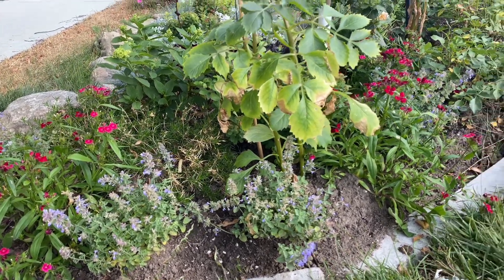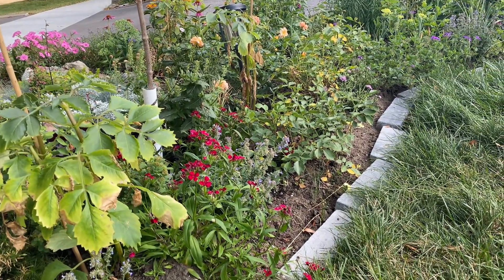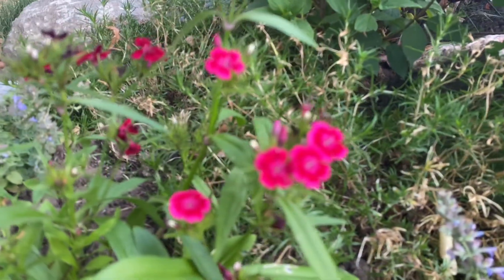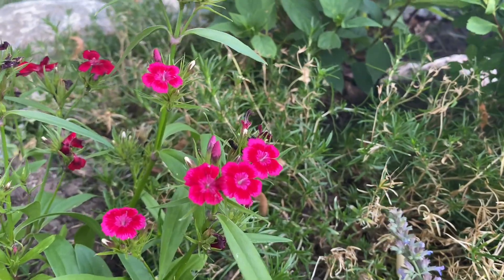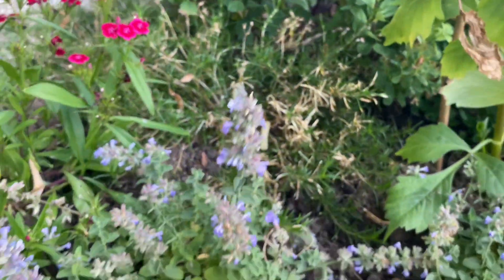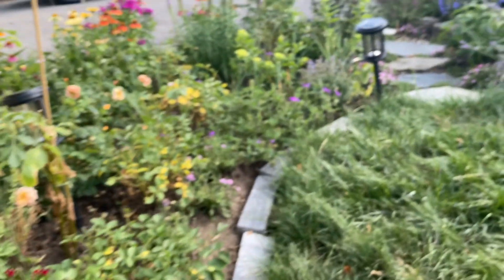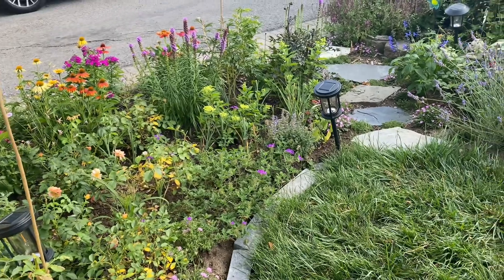It's kind of early evening here, around six, and it's really pretty out. I wanted to take some time and show you what the garden was doing. I have dianthus here that's blooming — really pretty blooms, beautiful two-toned colors. I also have the Cat's Pajamas catmint nepeta, which is also blooming and looking really pretty in this front garden. Let me show you the other side now.